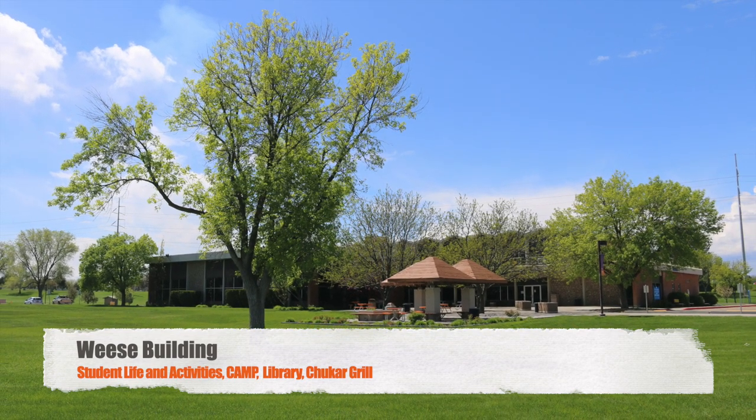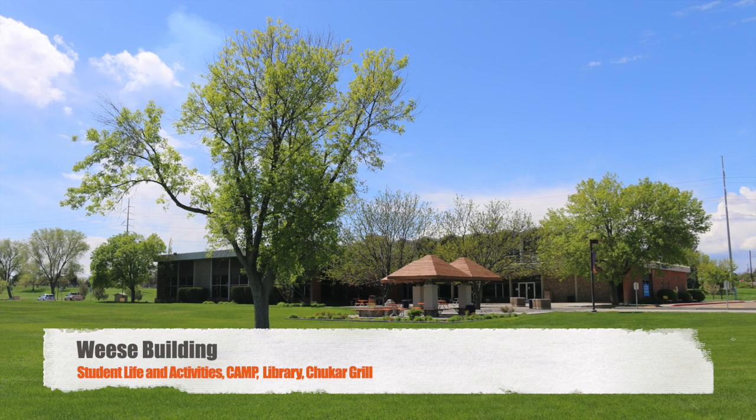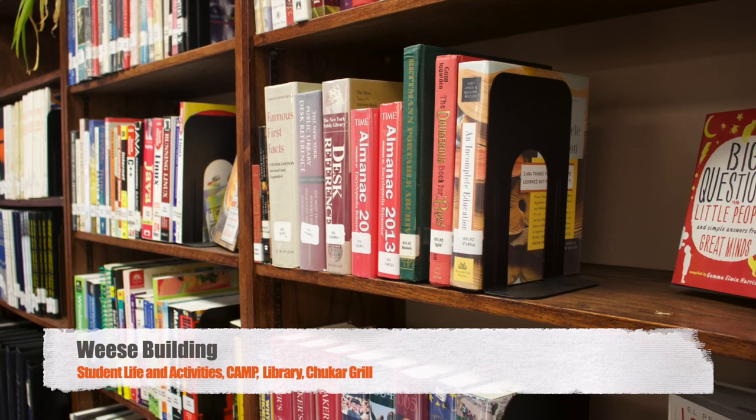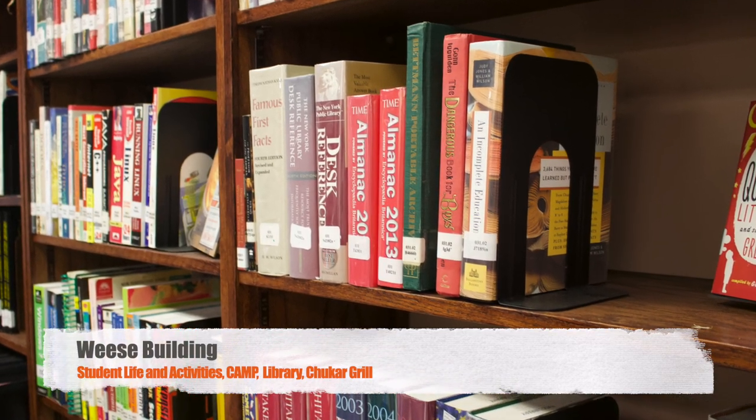The Weiss Building hosts our student programs, the club center, associated student government offices, the college assistance migrant program offices, the library, and the Chucker Grill where students come to eat.